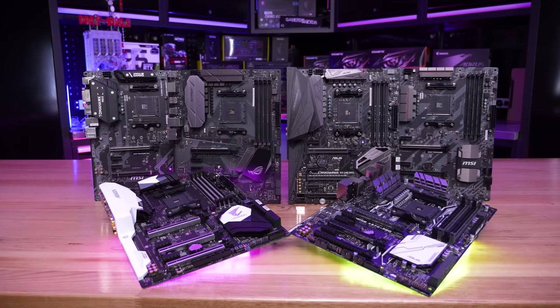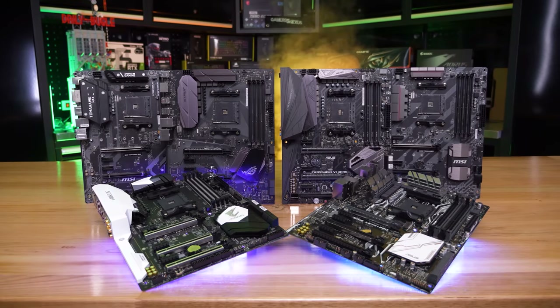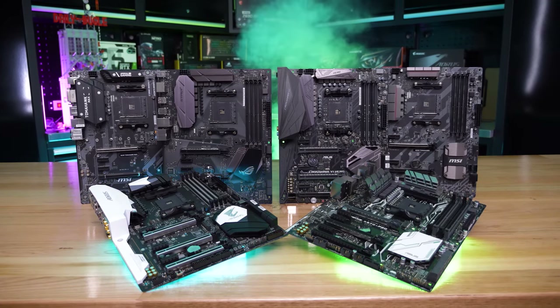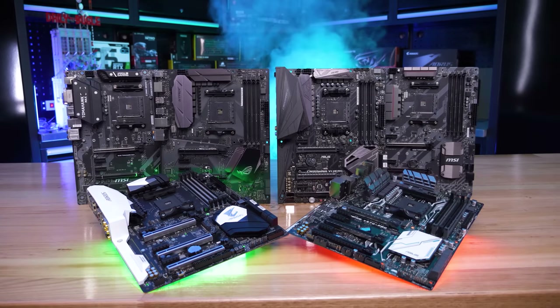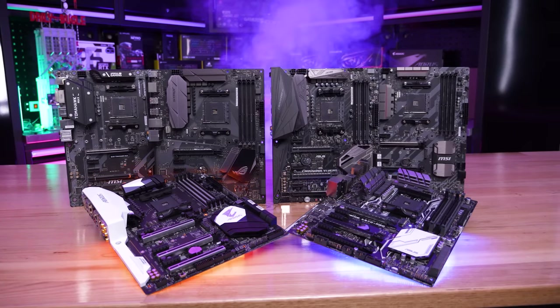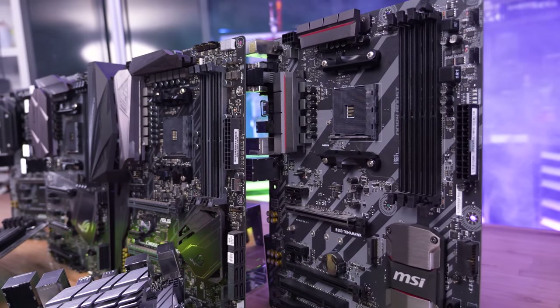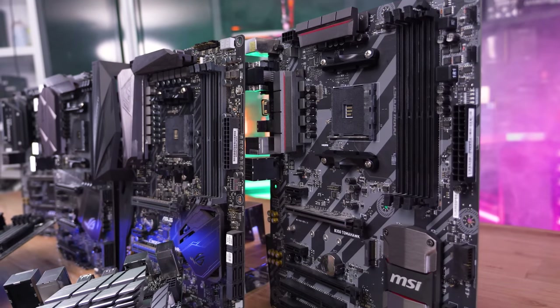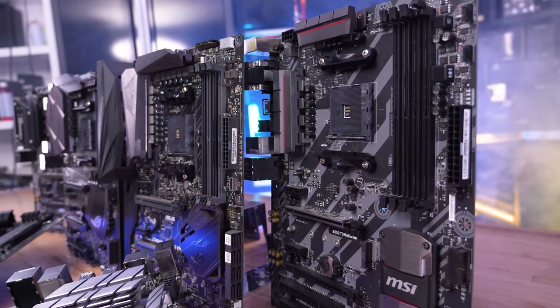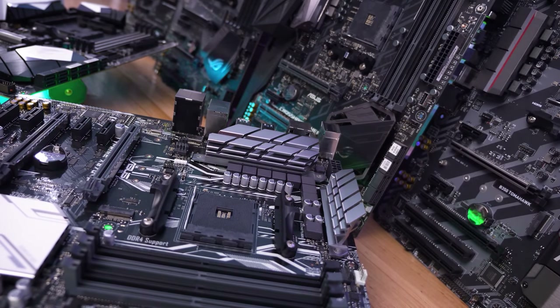So those are all the B350 and X370 boards we have on hand for testing. For comparison, I've also updated the MSI B450 Tomahawk Max, MSI MPG X570S Carbon Max Wi-Fi, and ASUS ROG Crosshair 8 Extreme, all to the latest AGESA 1.2.0.7 microcode, which for these more modern boards — which already supported the Ryzen 5000 series — brings improved system stability.